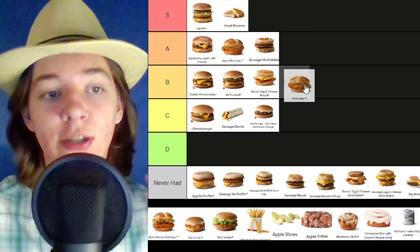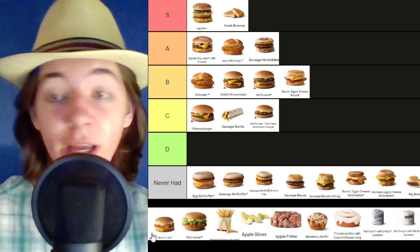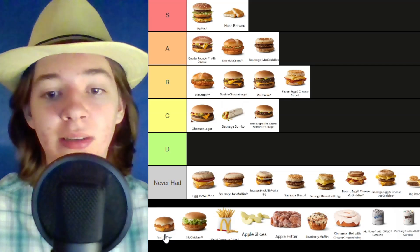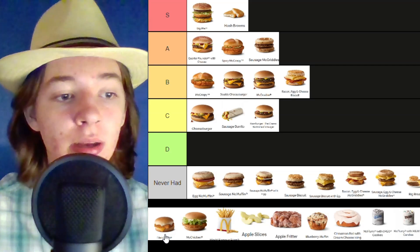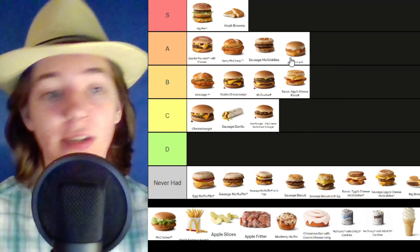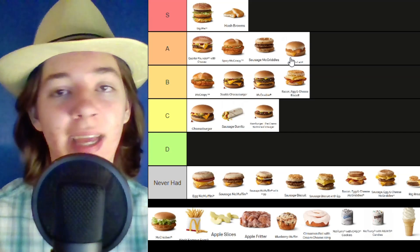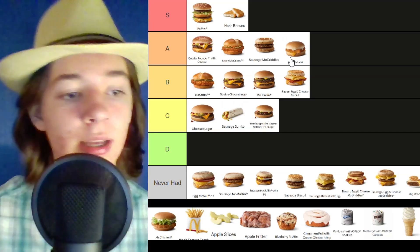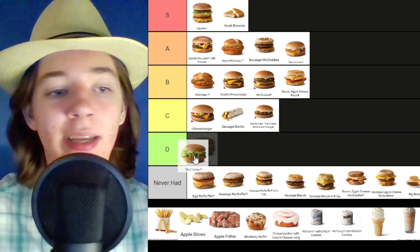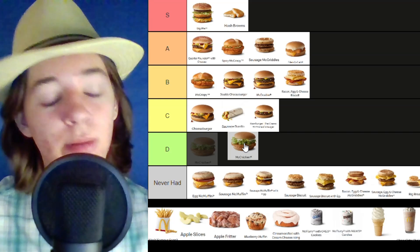I might even lower the regular McCrispy to the B tier to show the significance of the Spicy McCrispy. Never had the deluxe one. Filet-O-Fish — I've had the double Filet-O-Fish, which is the one you'd probably want and it's not even on this list. But let's just pretend this is the double — it's going in the A tier. It's actually not bad, I like the sauce, and it's nice that they have a different kind of meat. Then we have the regular McChicken. I liked it a lot when I was young but there's no point in getting it over a McCrispy — it's really more for younger children, so I'm not going to put it very high.